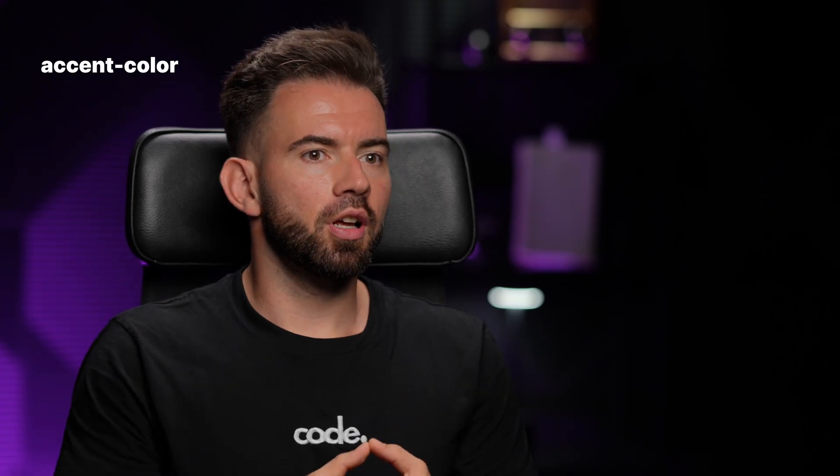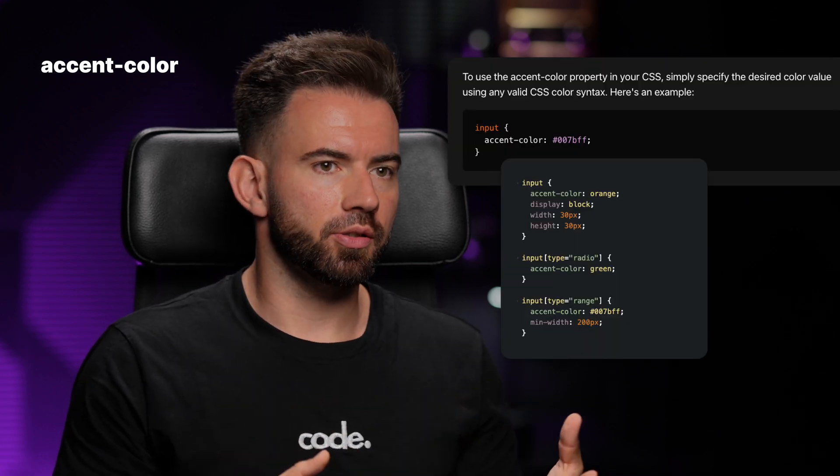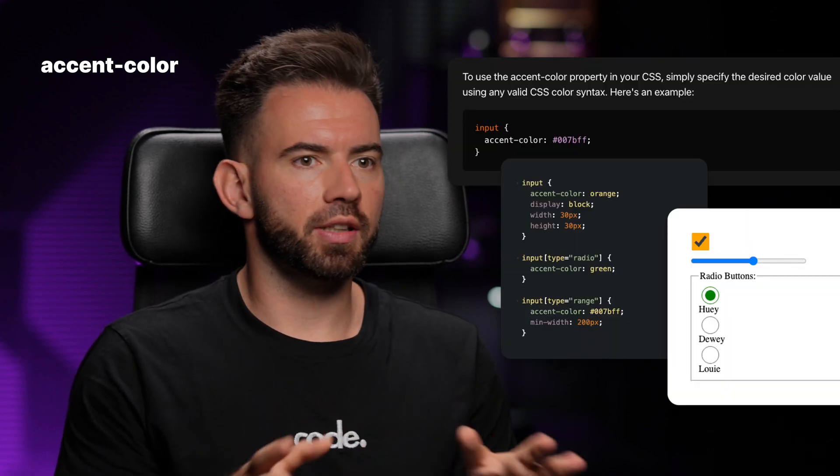Accent Color. We can now style native checkboxes, radio buttons, and range inputs without writing custom components.